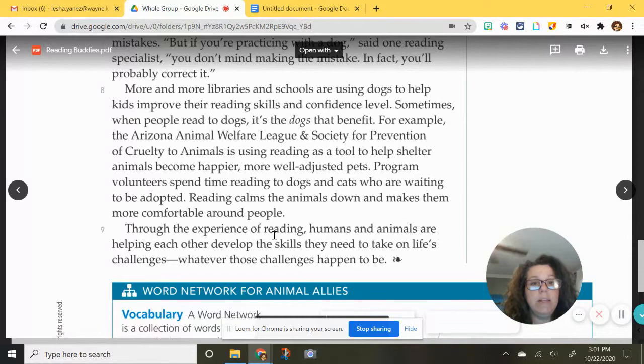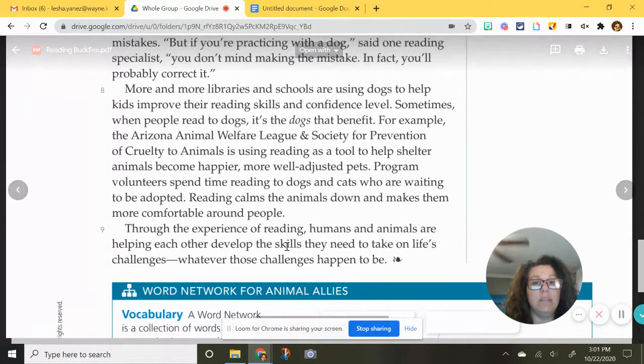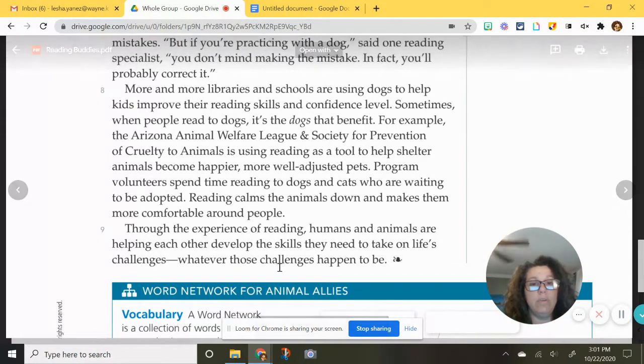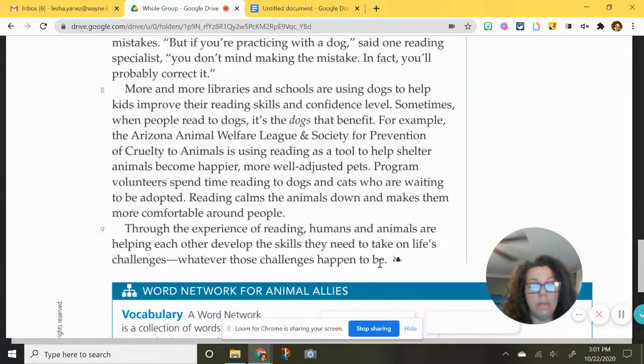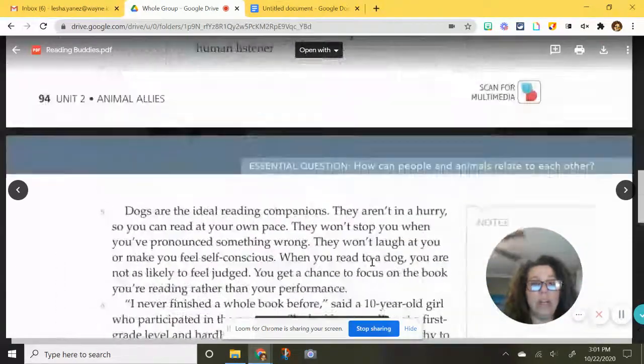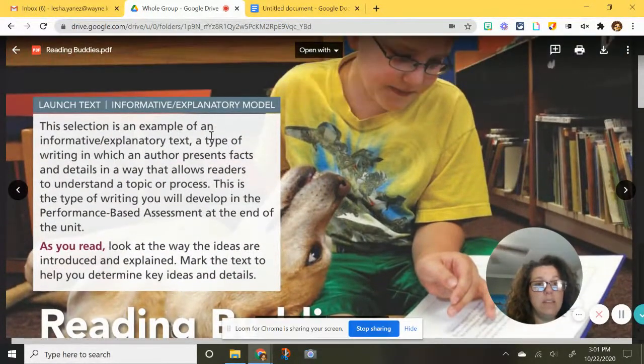Paragraph nine: through the experience of reading, humans and animals are helping each other develop the skills that they need to take on life's challenges, whatever those challenges happen to be. And that is our conclusion paragraph. I really enjoyed this story and I hope you did too. Just remember, this is our model text — the perfect example of presenting facts and details so a reader can understand your topic. Thank you.